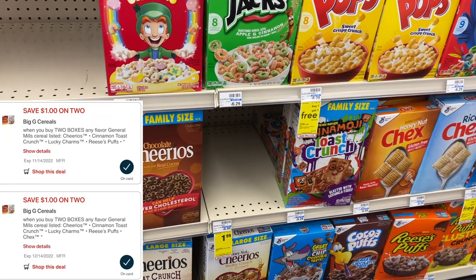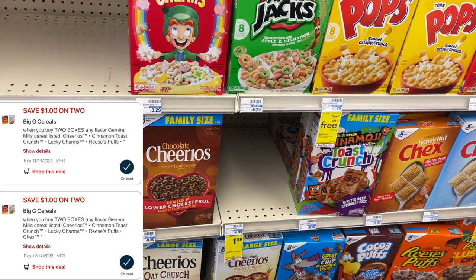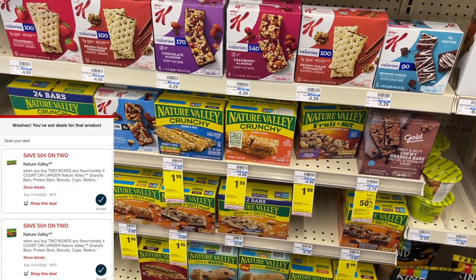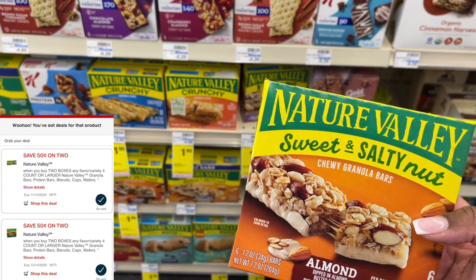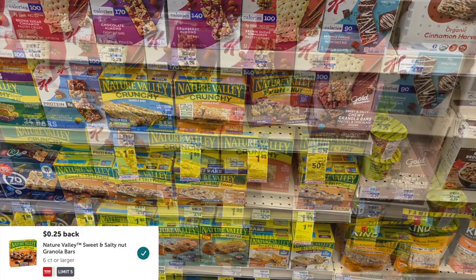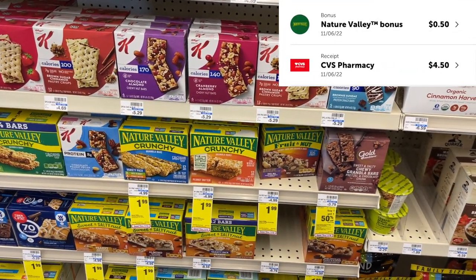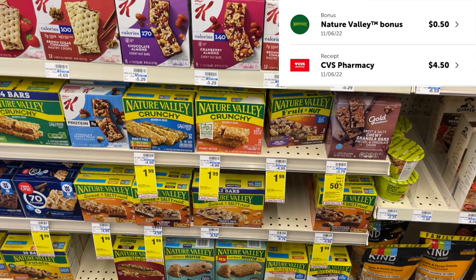Everybody bought up the Cinnamon Toast Crunch last week, but it's also free this week. It's $1.99, so $3.98 for two. We got $2 off of two digitals that should double dip and come off, then get back $2 from Ibotta — making two boxes completely free. Since I can't get Cinnamon Toast Crunch, I'm grabbing Nature Valley bars instead, also on sale for $1.99. We got two $0.50 digital coupons that should double dip, putting us at $2.98, then submit to Ibotta for $0.25 on each box — putting us at $2.48 for two boxes or $1.25 each. After submitting to Ibotta I actually got back an additional $0.50 bonus for getting two different kinds, making the final cost just $0.99 each.